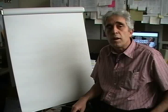My name is Aziz Inan. I'm a professor of electrical engineering teaching at University of Portland, Portland, Oregon. I'm going to talk about palindrome dates today.